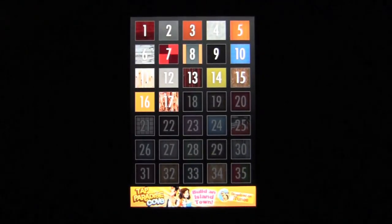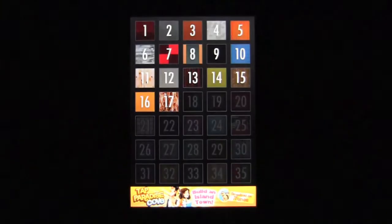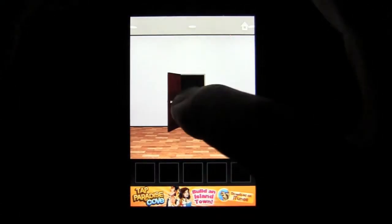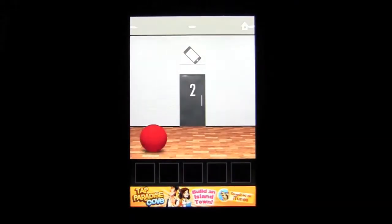Open the door, ring the doorbell, and go on to the next level. Let's start at level 1 — very simple. Open the door, and once you hear the doorbell you've completed the level.